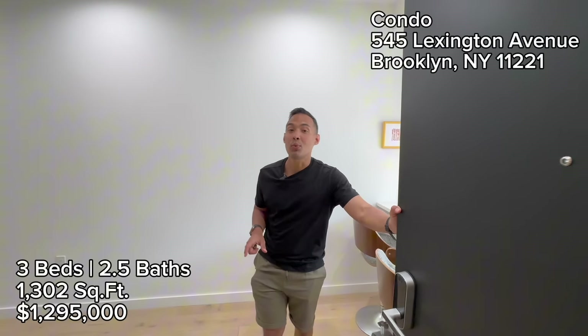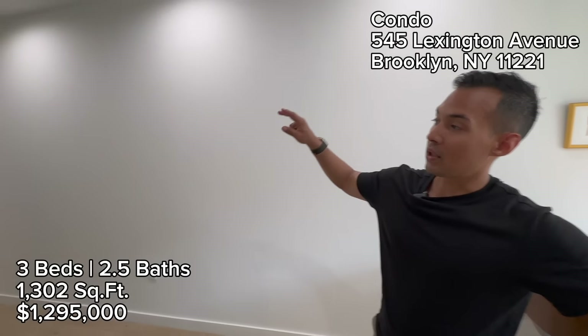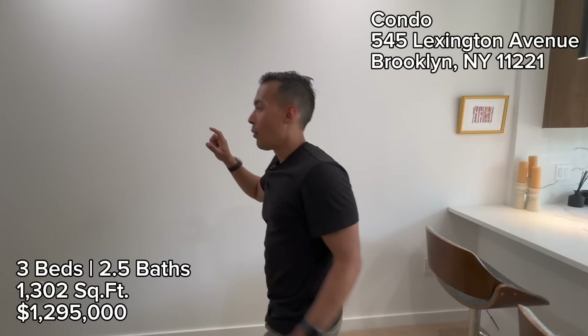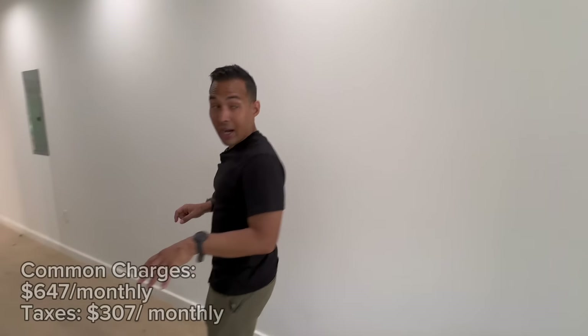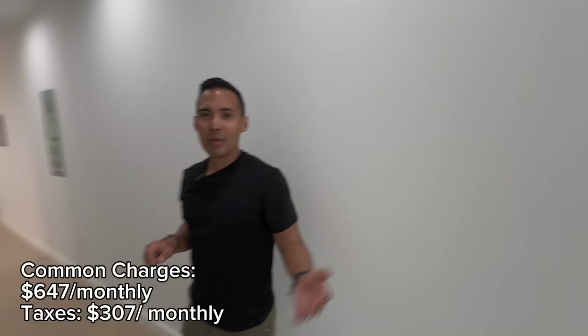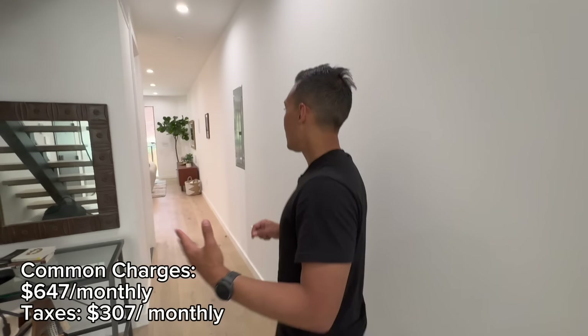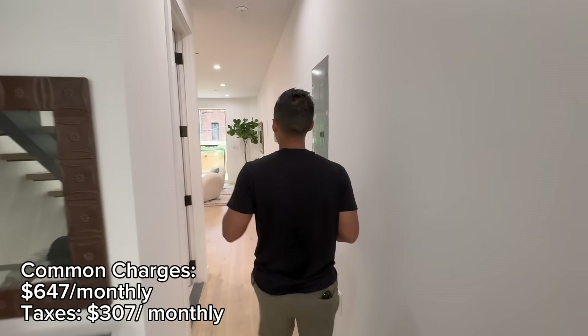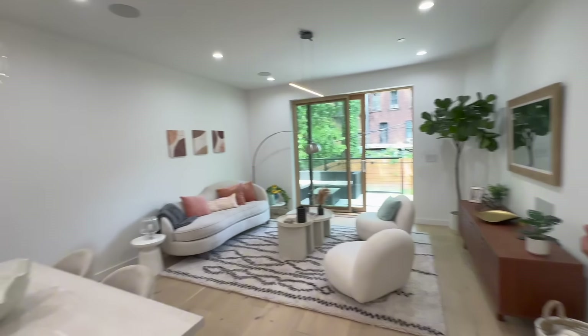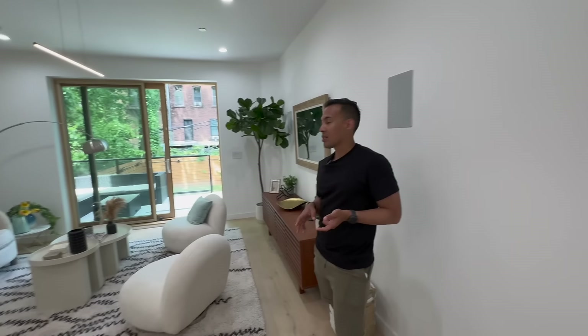It's unit number one — it's a duplex. You're on the garden level and then you have the second floor which I call the sleeping quarters. What I like about this garden level is you're actually slightly above street level, so you get the privacy — people walking past the front windows can't see you. But you have this amazing garden out back. Most people want to buy a townhouse in Brooklyn not only because of the privacy but because of the outdoor space. In addition to this garden, you actually have a balcony off of the primary bedroom upstairs.